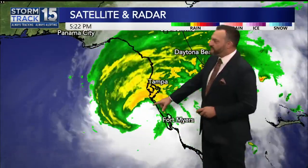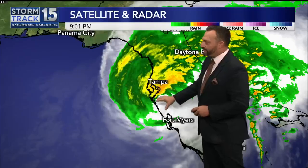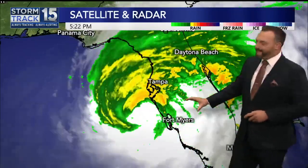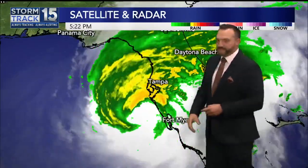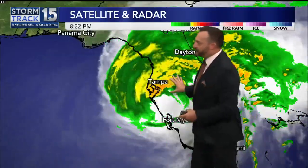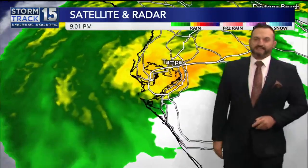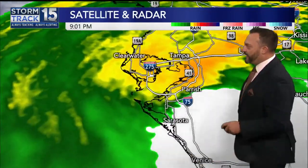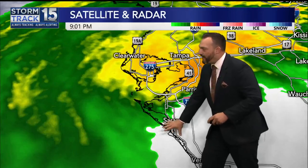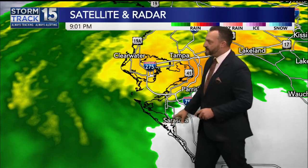As it moved ashore at Siesta Key, which is just to the south of Tampa Bay — this waterway right here is Tampa Bay. You can see how the eye itself is not nearly holding as much integrity as it did earlier, especially when it was a Category 5 storm. But these backside winds are really whipping through Sarasota at the moment. I've seen gusts of about 100 to 110 miles per hour. Here is Sarasota, and then Siesta Key — one of the barrier islands that basically acts as a buffer between the Gulf of Mexico and Sarasota.